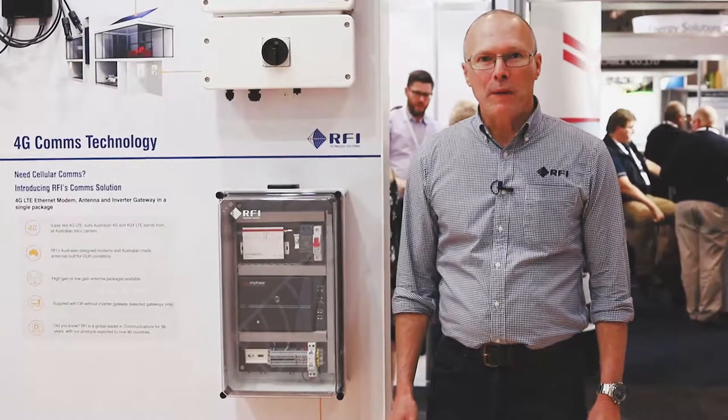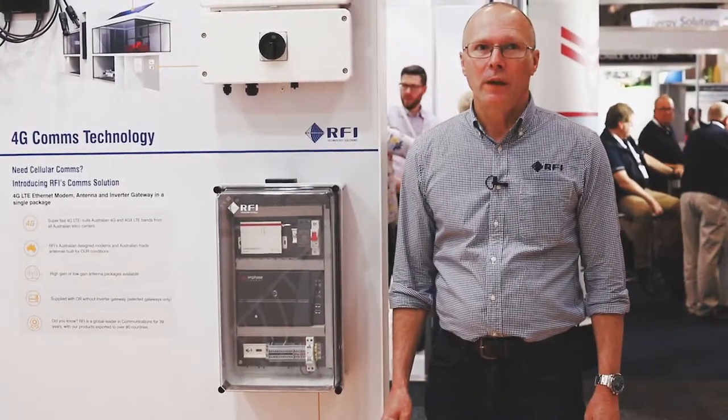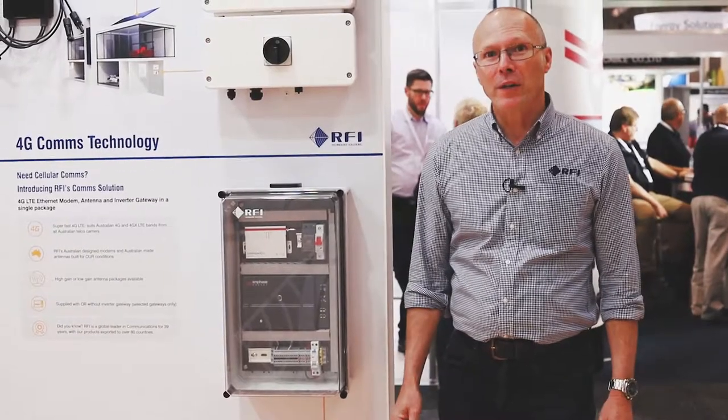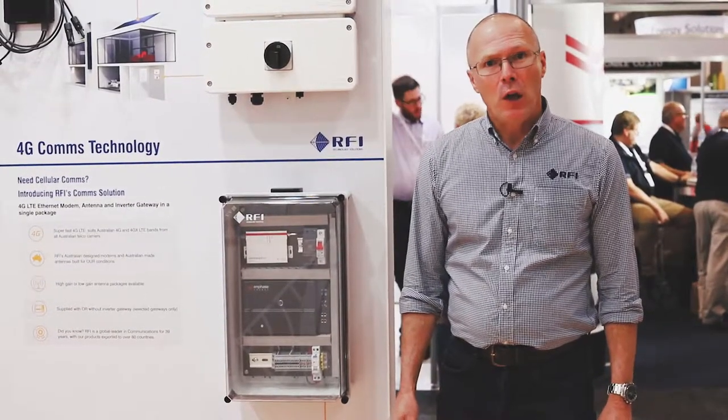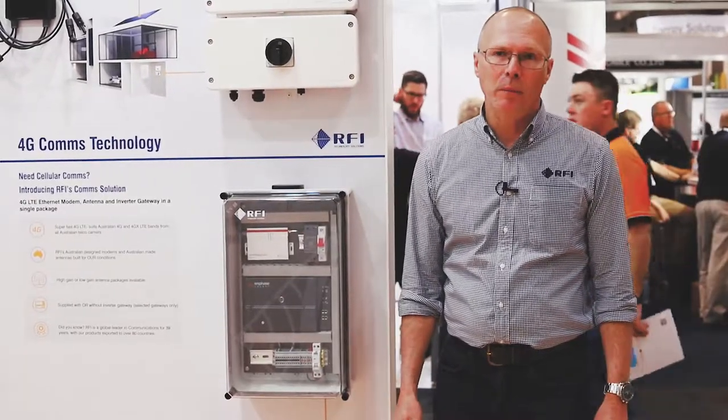Energy storage and PV systems today pretty much all need to be connected to the internet. Unfortunately, that's not always an easy task to achieve — running Cat5 cable or Wi-Fi over long distances can be a problem.